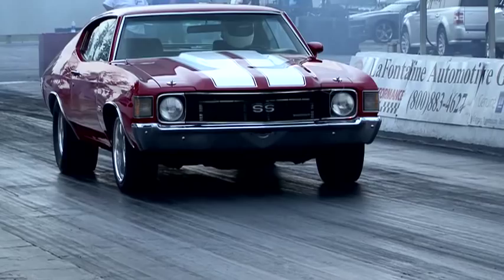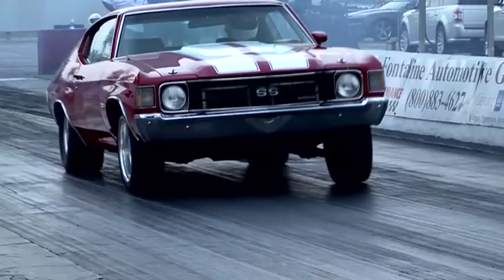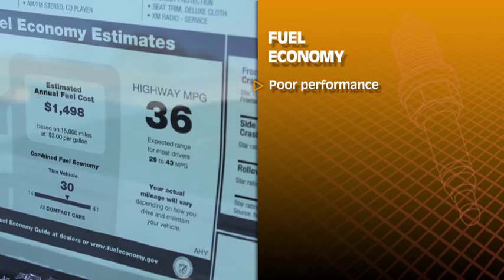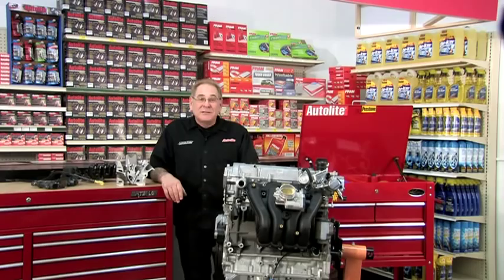Why? Because of the three major challenges that automotive engineers face: performance, fuel economy, and emissions controls — and how changing one affects the others. Performance engines produce a lot of power, but they also produce dangerous emissions and have poor fuel economy. Cars with great fuel economy have very poor performance and typically have lean combustion, which produces high nitrous oxide exhaust. If we control lean exhaust by adding fuel, then fuel economy will suffer. Today, we have the technology to squeeze out additional horsepower and increase fuel economy while keeping exhaust emissions low in a traditional internal combustion engine.